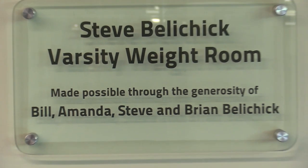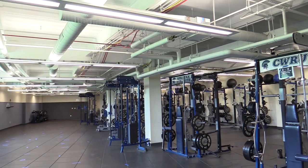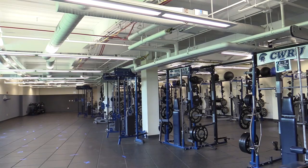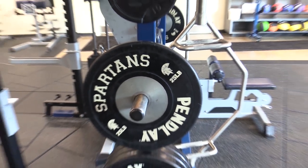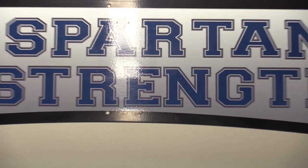In the basement of the Wyant Center is the Steve Belichick Varsity weight room, a 4,500 square foot space made possible by a gift from New England Patriots head coach Bill Belichick in honor of his father Steve, who was a 1941 graduate of Western Reserve University.